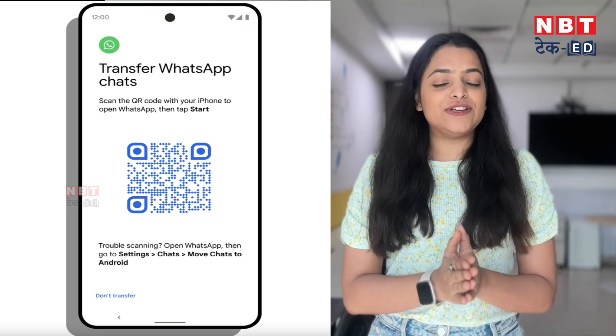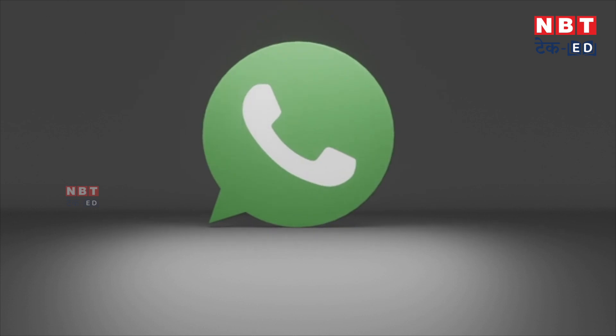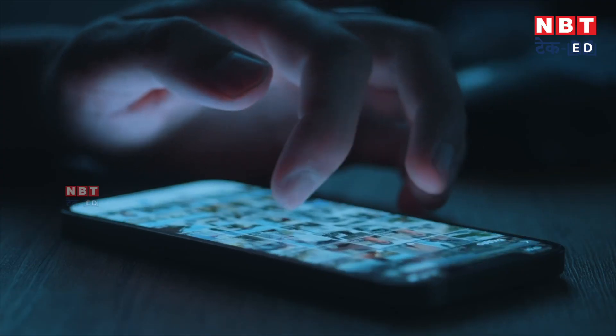All users will be able to use this feature. WhatsApp also has a lot of security features for users. I will tell you about a security feature: this feature was coming on both Android and iPhone, where you cannot take a screenshot of a WhatsApp profile photo.